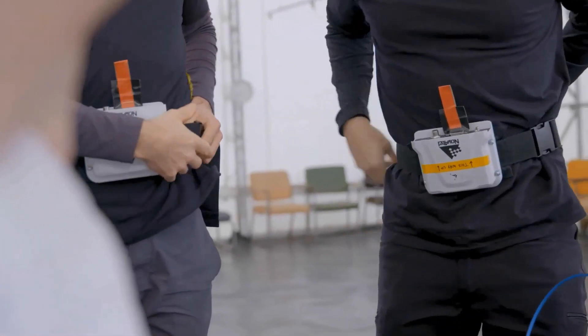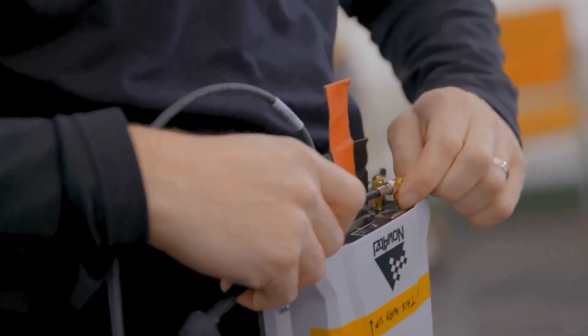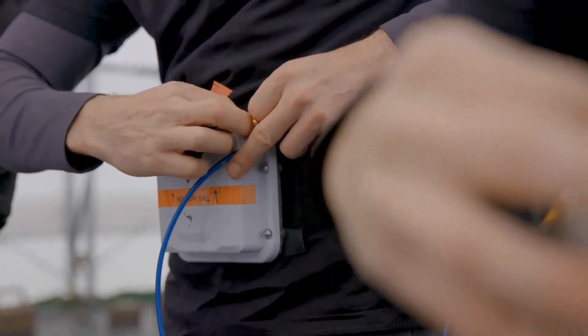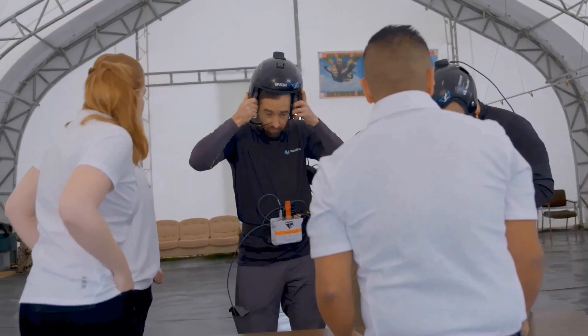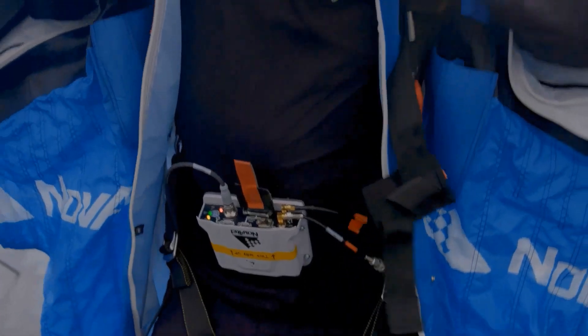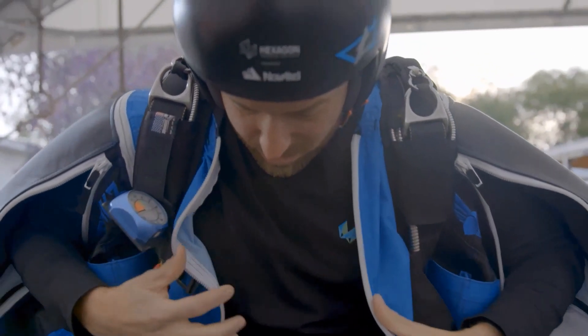Novatel SPAN technology tightly couples our OEM precision GNSS receivers with robust inertial measurement units to provide reliable, continuously available position, velocity, and attitude, even through short periods of time when satellite signals are blocked or unavailable.